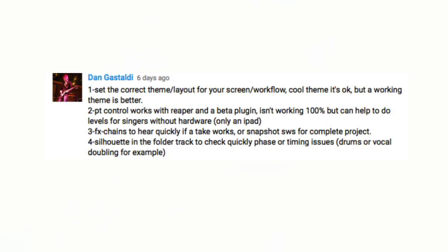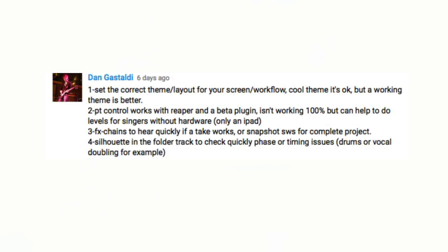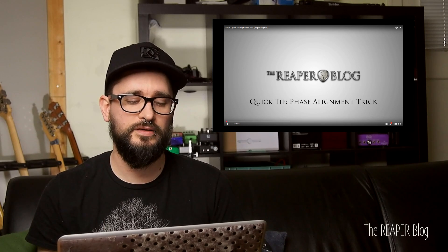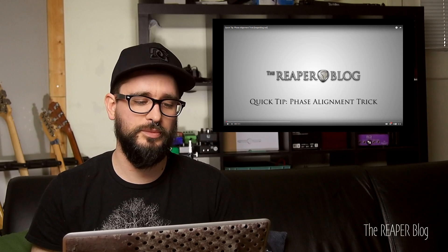Dan Gastaldi has a couple of tips. One: set the correct theme and layout for your screen and workflow. A cool theme is okay, but a working theme is better — having a fancy theme that looks like a real mixer can slow you down because the appearance can detract from actual usability. He also mentions the PT Control app for iPad; it's not working 100%, but it can be helpful for singers who want to control their levels. His next tip is using effects chains to quickly hear if a take works, or using snapshots for a complete project. Tip four is using the silhouette on the folder track to quickly check phase and timing issues — I have a video on that, and it works so well. It was actually one of the reasons I switched to Reaper, because it wasn't possible in other DAWs.